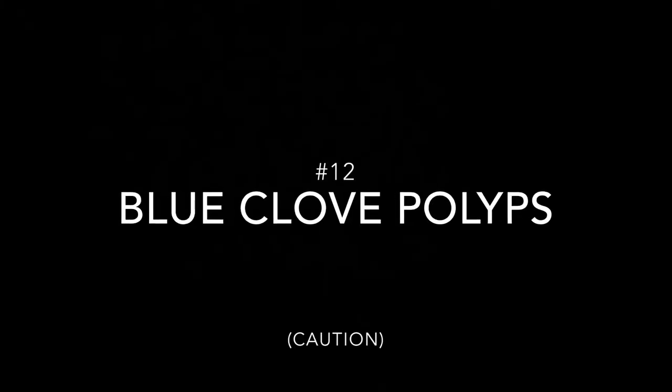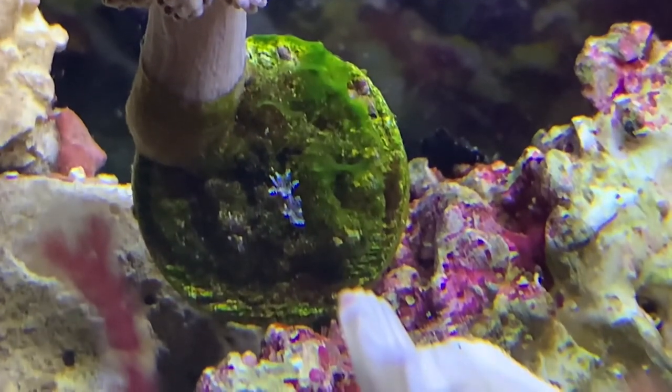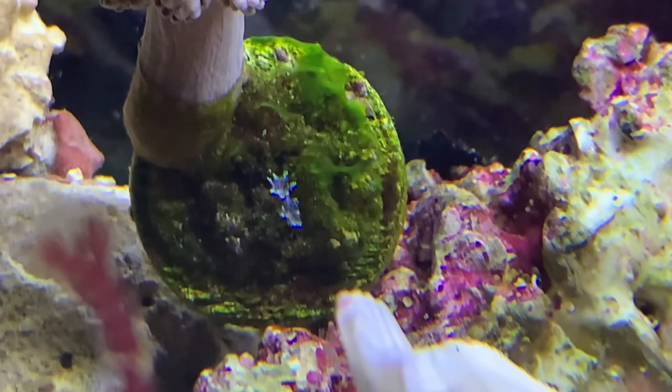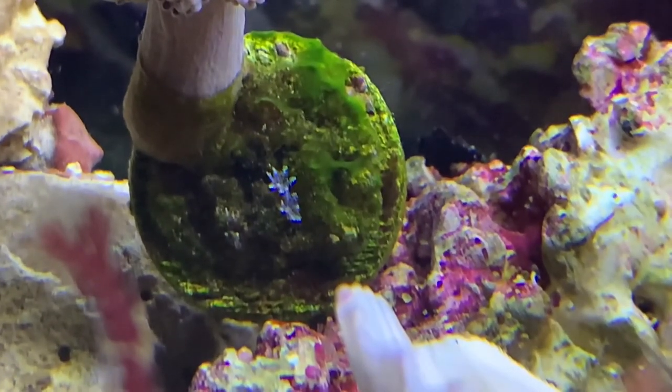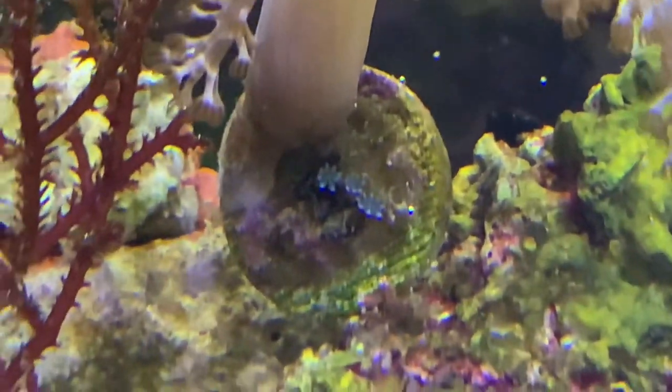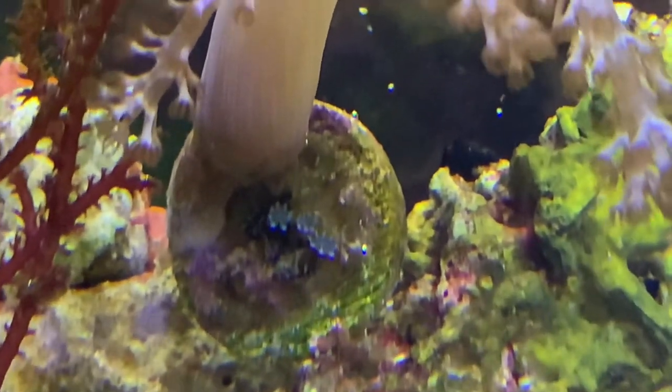Number twelve: blue clove polyps. Blue clove polyps can enter your tank through live rock or coral frags. Although they may look stunning, they can be very invasive, competing with other corals for space and agitating them. So far, there really is not much you can do to get rid of them besides manually removing them.